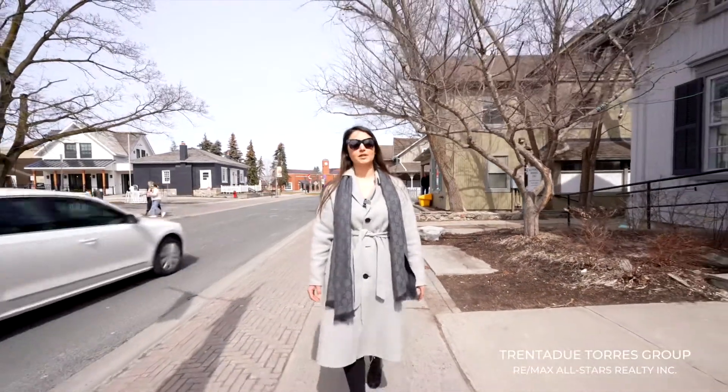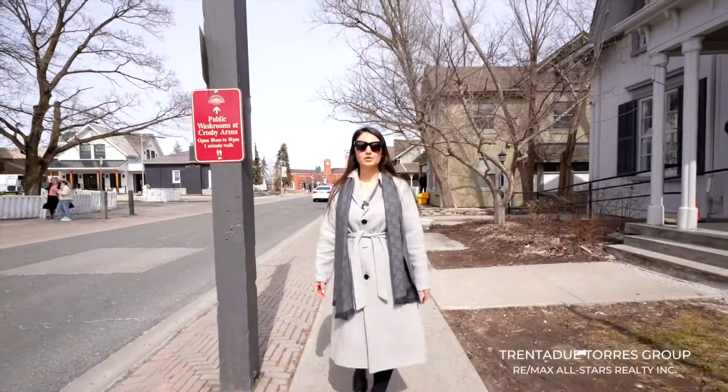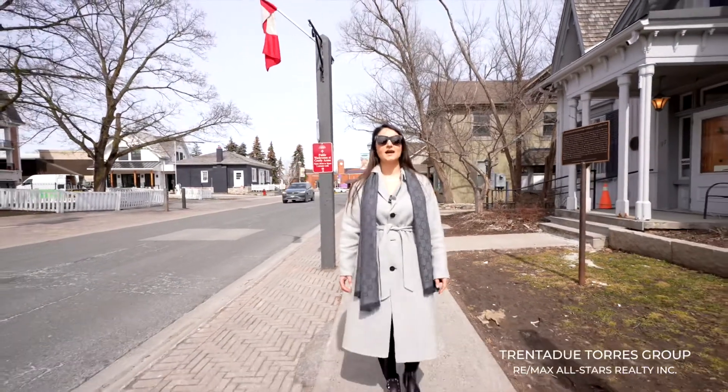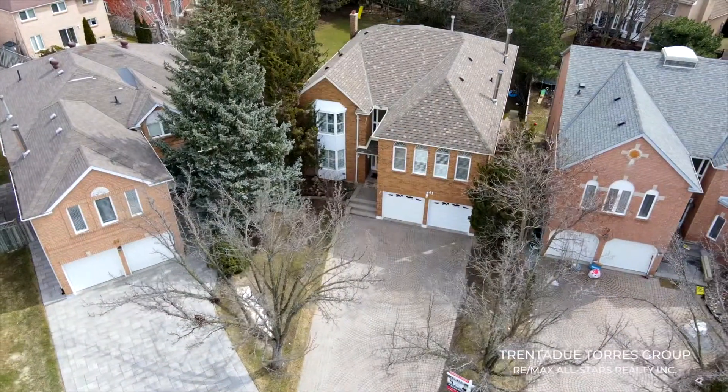This is a master planned community where you will find a Cineflex VIP movie theater, tons of local shops as well as gourmet restaurants, making downtown Markham the perfect place for dining, entertainment, education and culture. Thank you for joining us on a tour today.